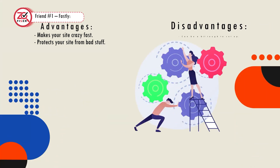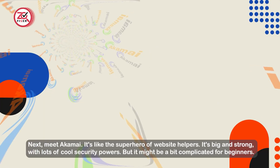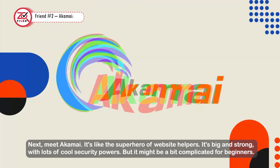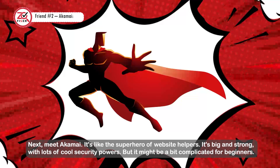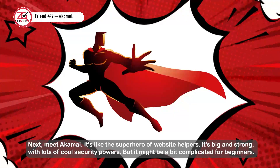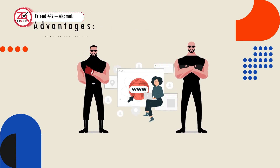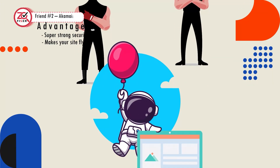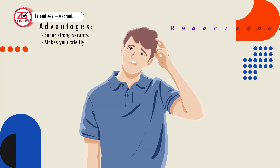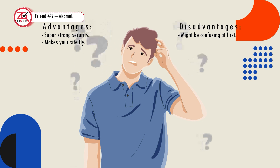These tools can be a bit tough to set up. Next, meet Akamai — it's like the superhero of website helpers. It's big and strong with lots of cool security powers, but it might be a bit complicated for beginners. Advantages: super strong security and makes your site fly. Disadvantages: might be confusing at first.